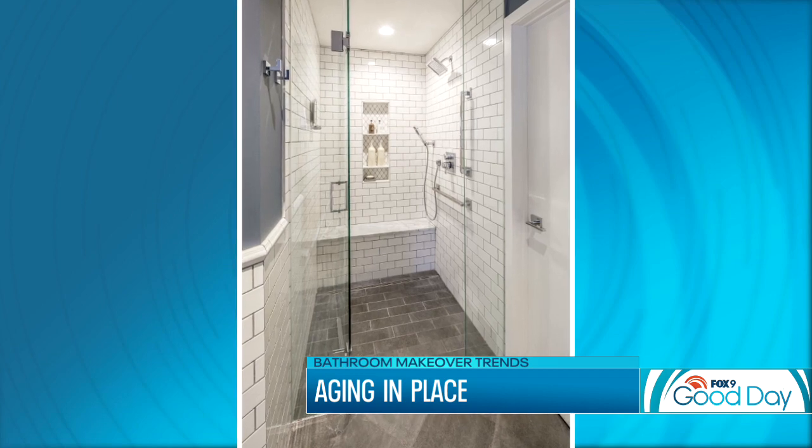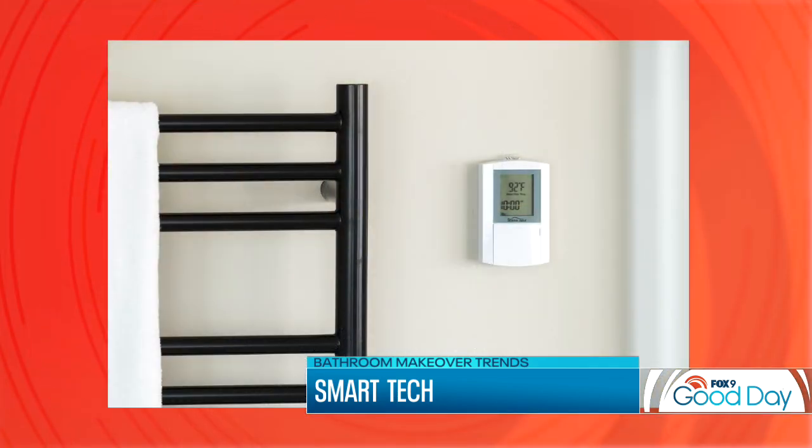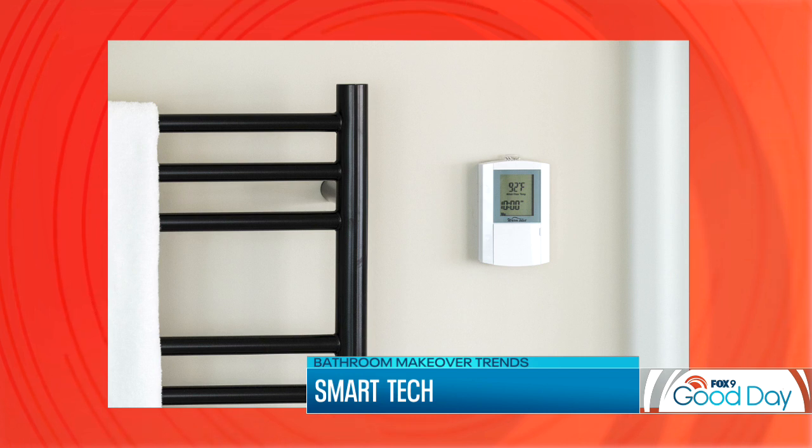I got a new toilet this weekend and it wasn't a smart toilet — that's the first thing you asked me. Smart toilets are really on the forefront of the technology trend in bathrooms. They are integrated with a bidet seat that features a heated seat, bidet features, a built-in heater, and a remote that you can program for each individual, so we're seeing those become increasingly popular.